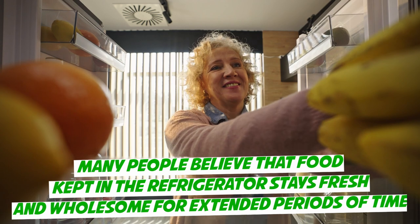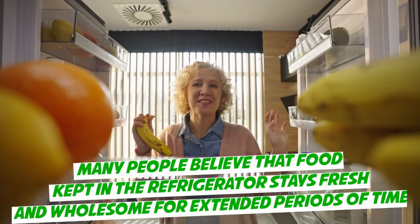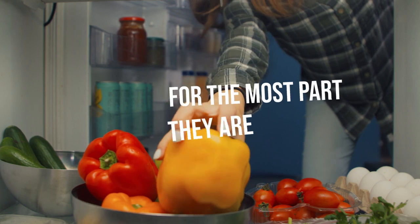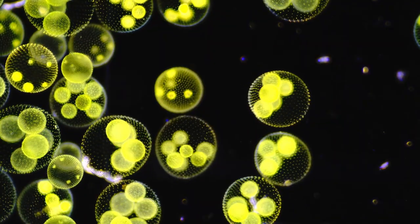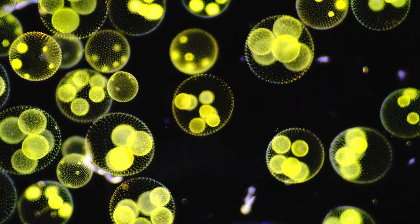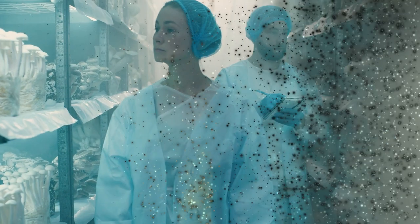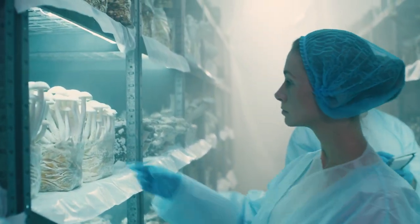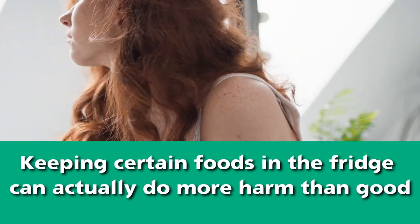Many people believe that food kept in the refrigerator stays fresh and wholesome for extended periods of time, and for the most part, they are absolutely right. In order to keep your food fresh, a low temperature must be maintained around the food, which reduces the reproductive rate of harmful bacteria. Keeping your food at cool temperatures, usually at or below 40 degrees, keeps most foods fresh and ready for eating. However, keeping certain foods in the fridge can actually do more harm than good.